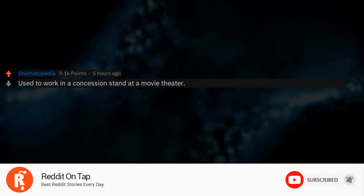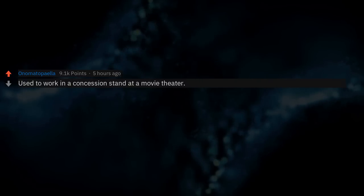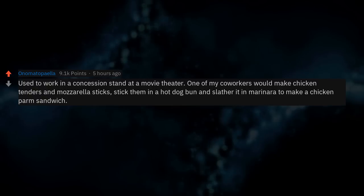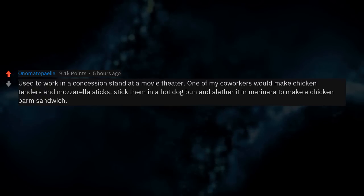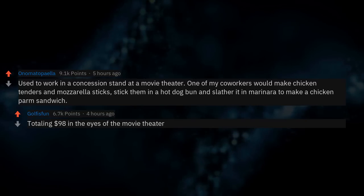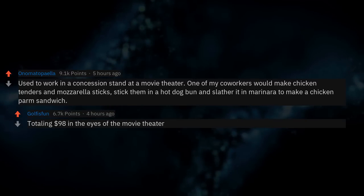Used to work in a concession stand at a movie theater. One of my co-workers would make chicken tenders and mozzarella sticks, stick them in a hot dog bun, and slather it in marinara to make a chicken parm sandwich — totaling $98 in the eyes of the movie theater.